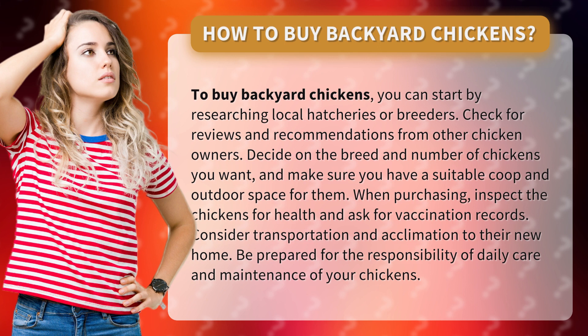When purchasing, inspect the chickens for health and ask for vaccination records. Consider transportation and acclimation to their new home. Be prepared for the responsibility of daily care and maintenance of your chickens.